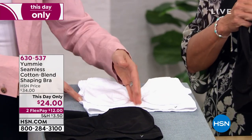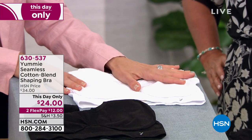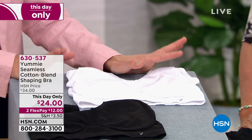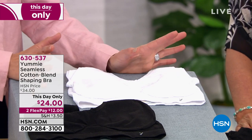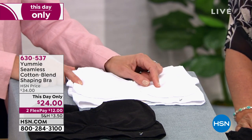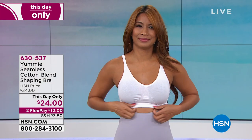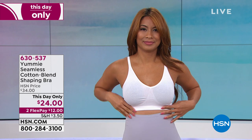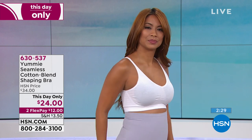You can see the ruching in the middle to give you shape. This is one of those pieces where, if you spend your day in underwire and you're very uncomfortable in underwire, come home at the end of the day and put this bra on. We have a small-medium combo, medium-large, large-extra-large, and then 1X and 2X.